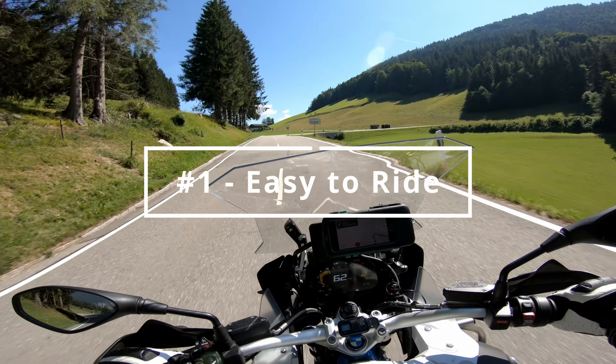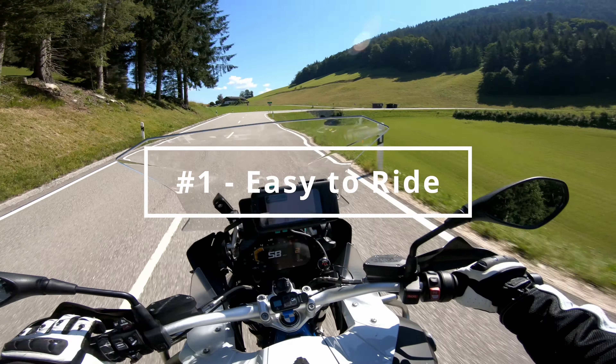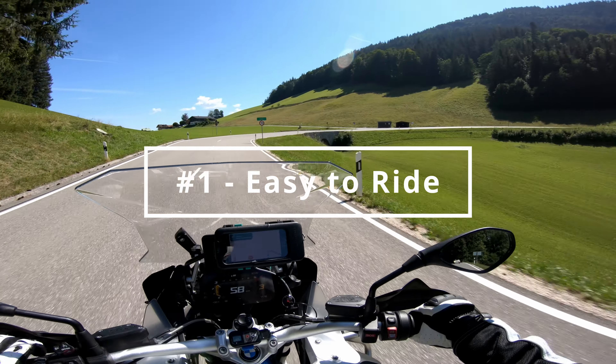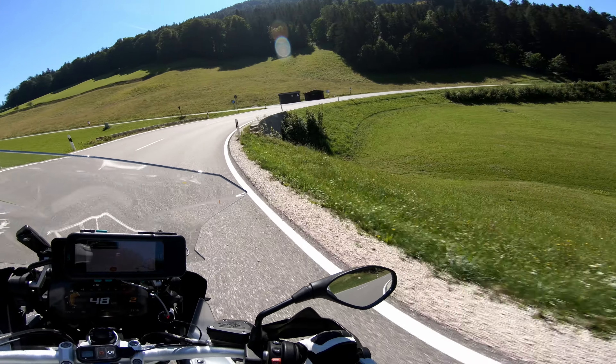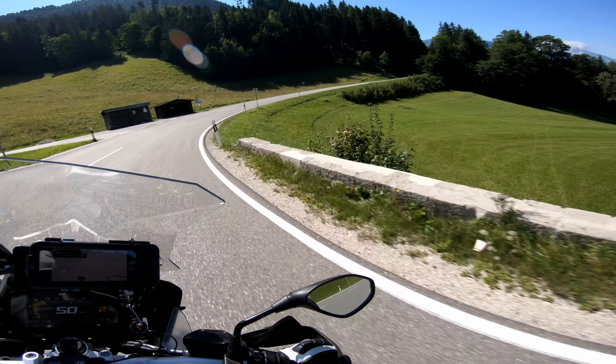Reason number one: the R1200GS is easy to ride. I'm going to caveat that though — you can't be vertically challenged.